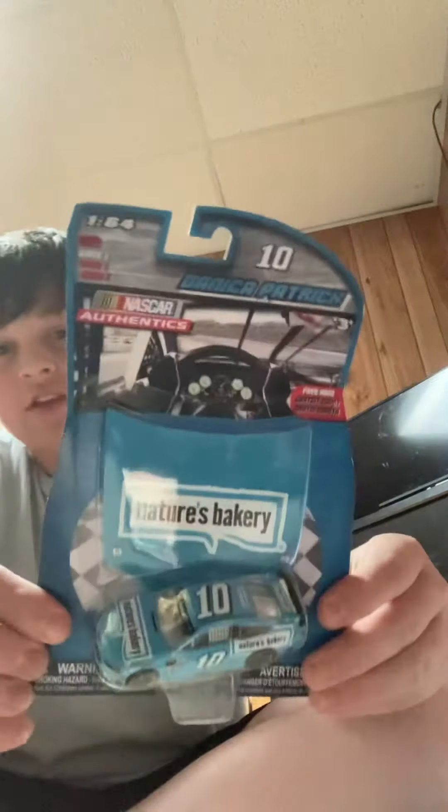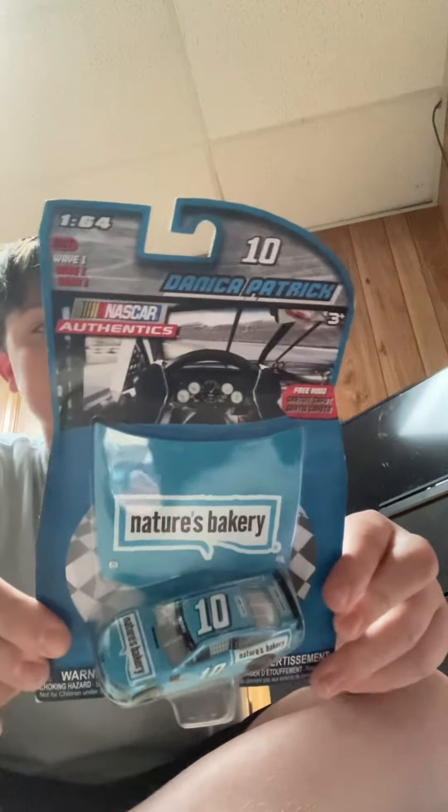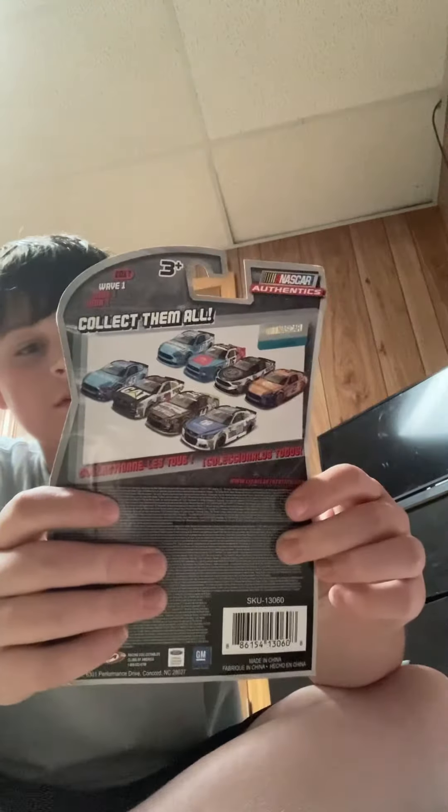Yes, this one's hard to look at — Danica Patrick, number 10 car, 2017 wave one. Yikes, this one's hard to look at.